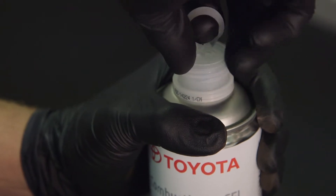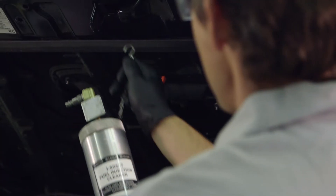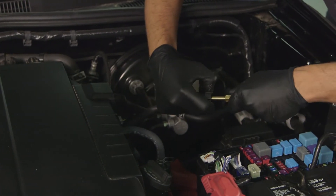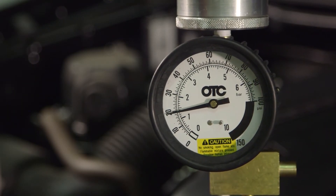Toyota technicians use a special pressurized decarbonizing tool to perform an effective service. The pressurized Toyota Combustion and EFI System Cleaner can remove carbon, gum and varnish build-up in the combustion chambers, valves and the injector nozzle, helping the electronic fuel injection or EFI system work more efficiently.